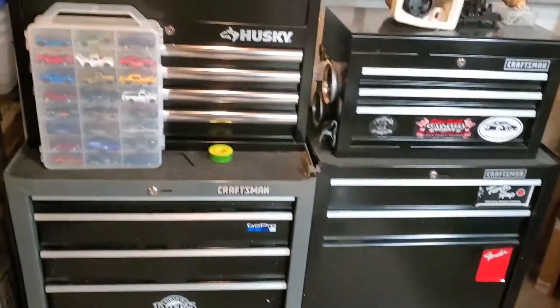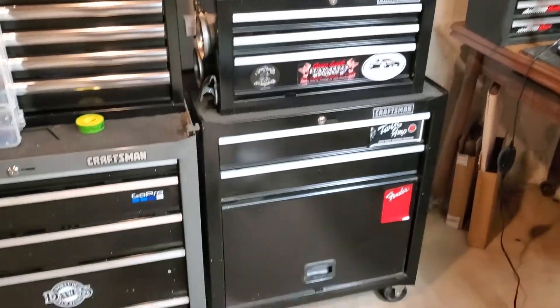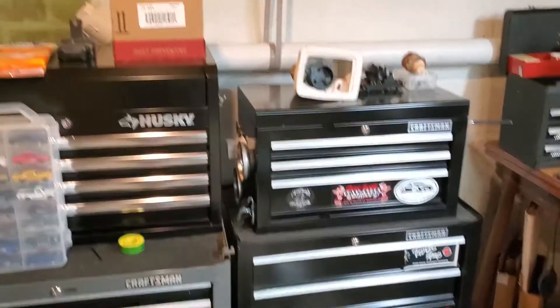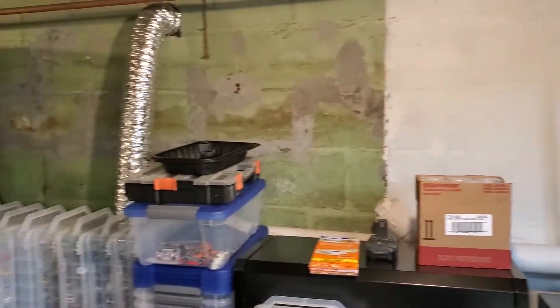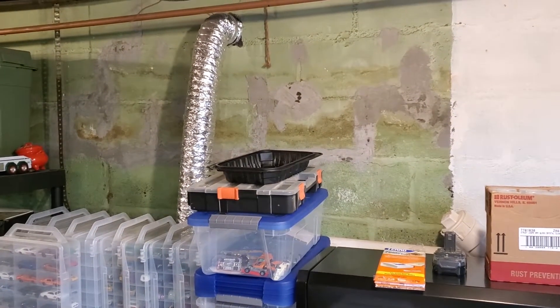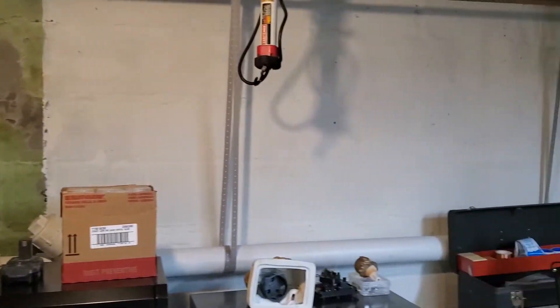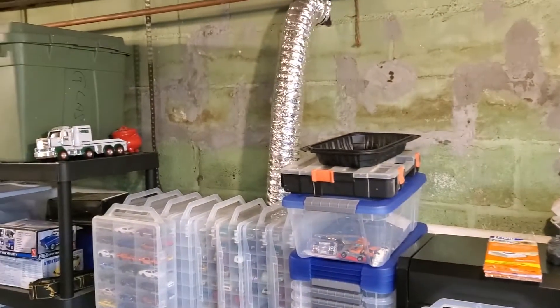More than just diecast tooling parts in there — there are guitar repair parts in there too. A place for everything and everything in its place. You can see the progress I'm making on this 75-year-old basement: there's the old green paint and there's my new concrete work to patch up some cracks and seal it up. That's where I've left off — getting further and further down the line.